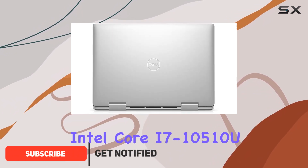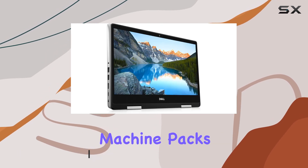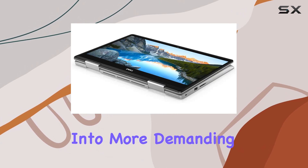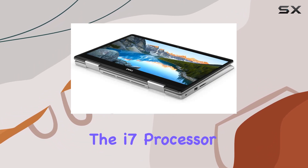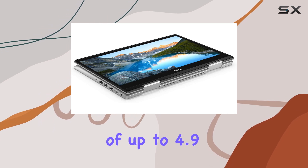Powered by the 10th generation Intel Core i7-10510U processor, this machine packs a punch when it comes to performance. Whether you're tackling everyday tasks or diving into more demanding applications, the i7 processor keeps things running smoothly, with speeds of up to 4.9 gigahertz.